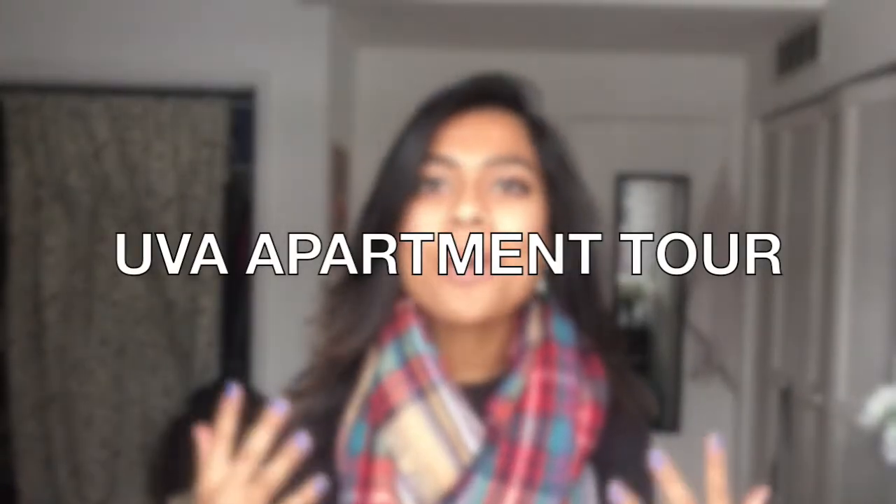Hey guys, so as you may or may not know, I am a third year at the University of Virginia, and I had recently put up my house tour from a house that I lived in when I was a second year. But now that I'm a third year, I wanted to give you guys an idea of what a two-bedroom apartment off grounds in Charlottesville can look like. My roommate and I also re-signed our lease, so I do plan to be staying here my next year as well. So if you're interested in seeing what a two-bedroom apartment can look like, stay tuned.